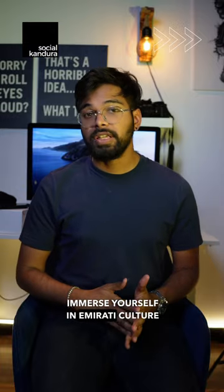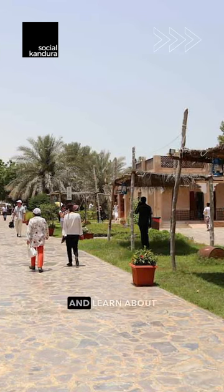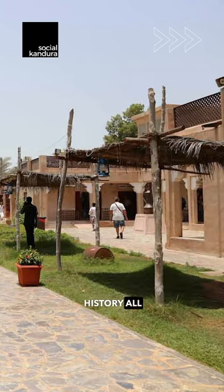Number 4: immerse yourself in Emirati culture at the Heritage Village. Explore traditional houses, witness craft demonstrations, and learn about the UAE's rich history — all for free.